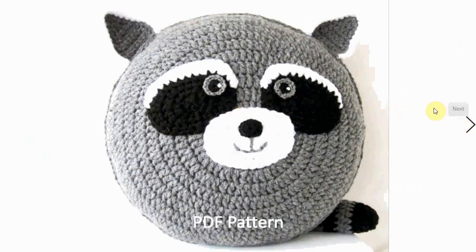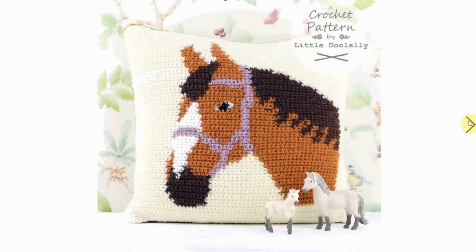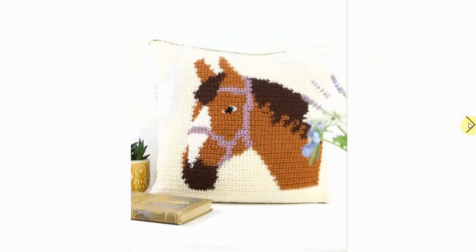The person who created these crochet patterns has a whole range of animals, so do check out that Etsy store. A little Doolelly made this gorgeous horse pattern — perfect for the horse-loving person in your life. Very sleek, modern colors and very decorative.